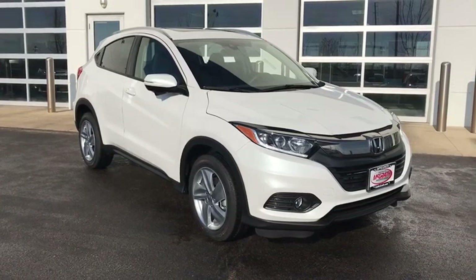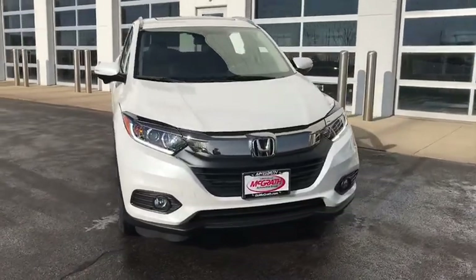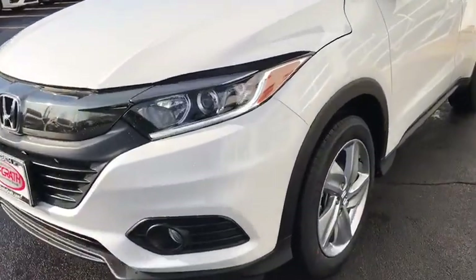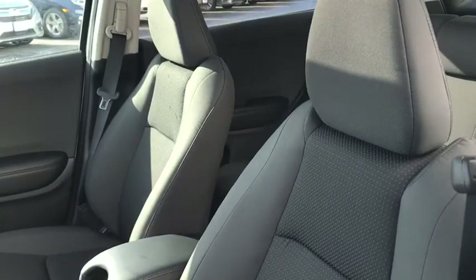Take a ride in the 2020 Honda HR-V. The HR-V has a good-looking exterior with a clean design. It comes with a well-tuned suspension and a handsome and flexible interior with tons of options to choose from. Here are some of this vehicle's great options.